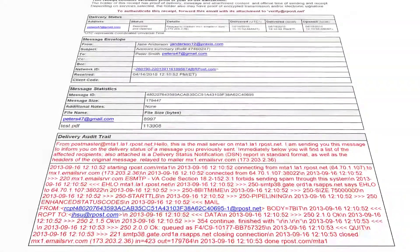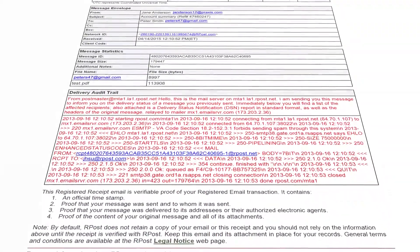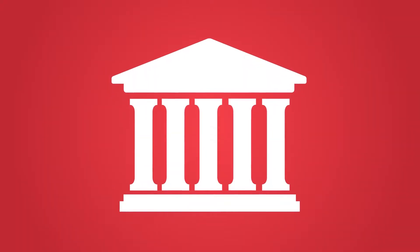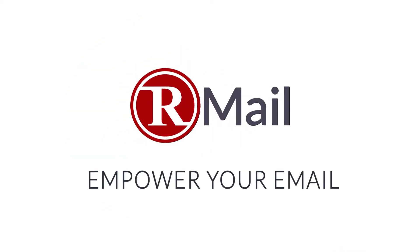Only R-Mail provides proof of delivery that can be authenticated at any time, reconstructing the original content, timestamps, and forensic records. R-Mail is your legally valid audit trail of the transmission. Empower your email with R-Mail.